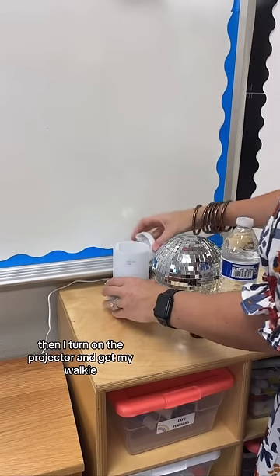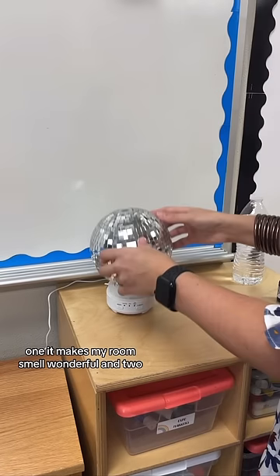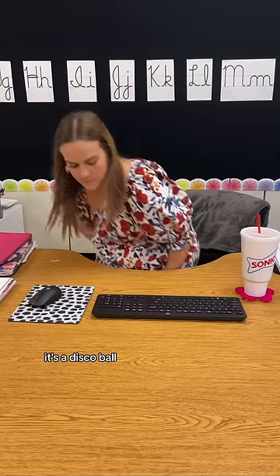Then I turn on the projector and get my walkie. Then it's time to fill up my diffuser. There are two reasons I love this: one, it makes my room smell wonderful, and two, it's a disco ball.